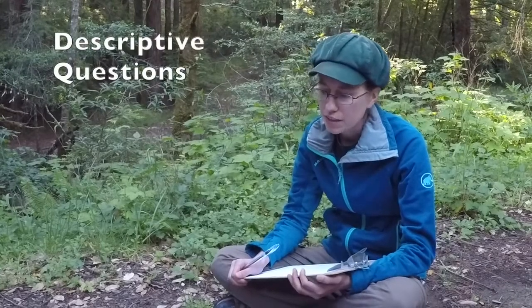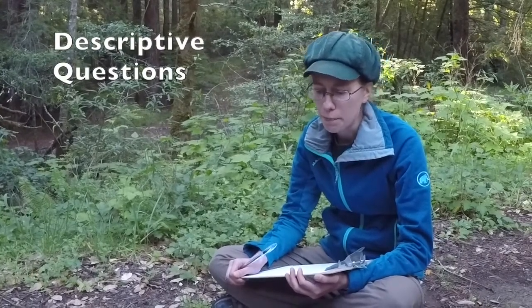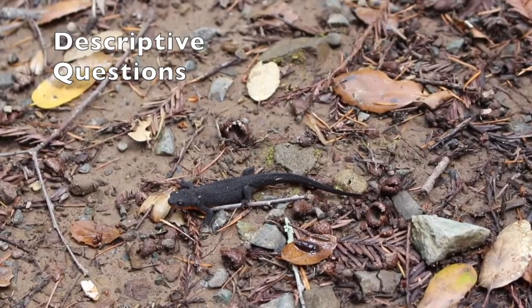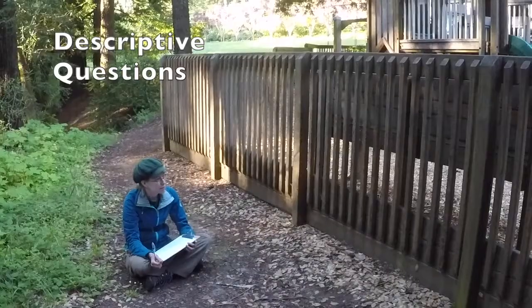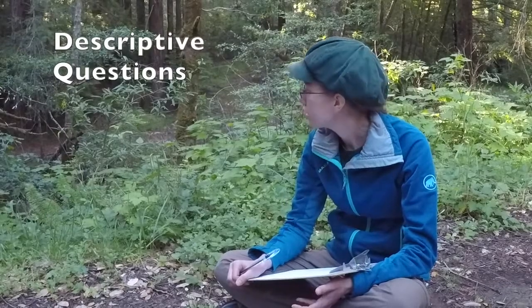I'm going to start with some descriptive questions. What are the main structures of your body? It looks like you have a body, a head, four limbs, and a tail. What colors are your body? I see dark, like a blackish color on top and orange below. The dark part on your back looks pretty bumpy and granular. What kind of place are you in? You're here behind the playground on some dirt that's close to green plants in the creek.